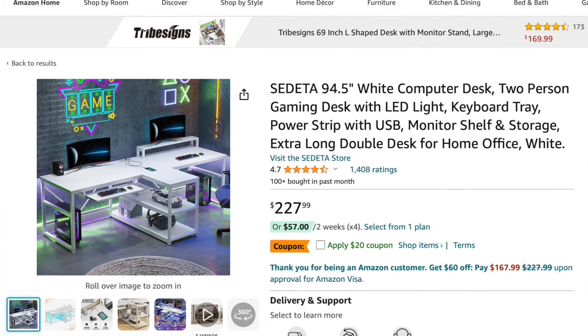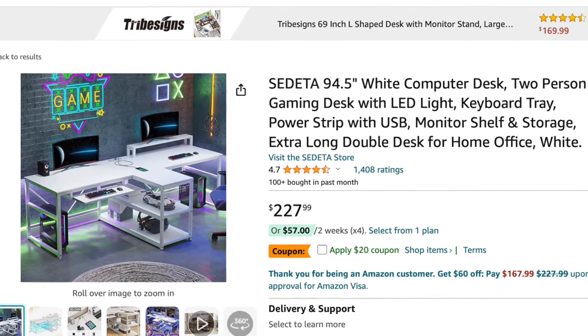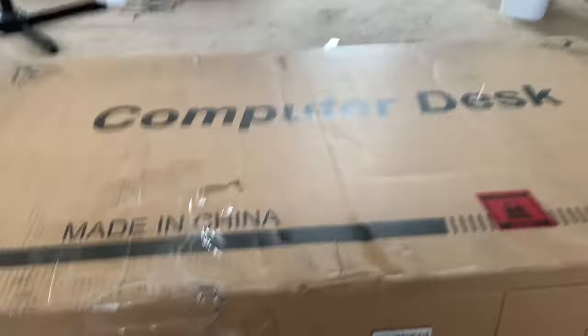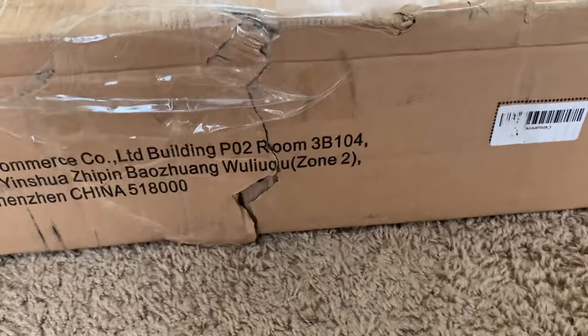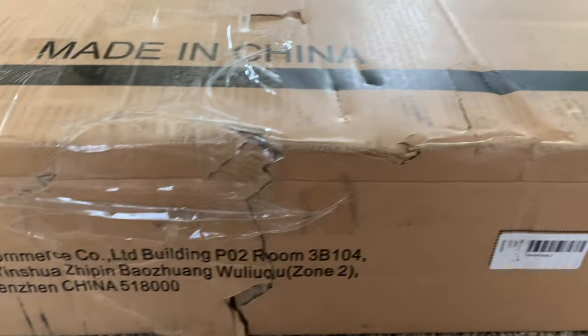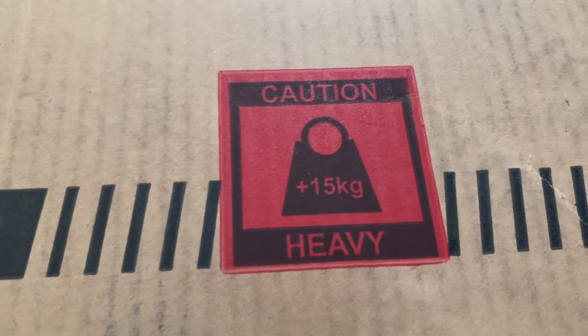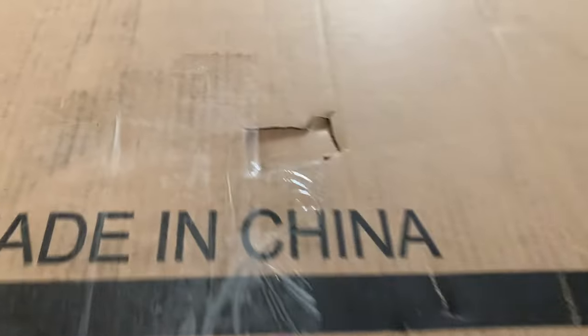We bought the CData T-Desk Two-Person Computer Desk for $228 on Amazon.com and it finally came in three days. The box is a little damaged but I'm hoping that the desk inside will not be damaged at all. Otherwise we will have to return it, and it is over 15 kilograms heavy.